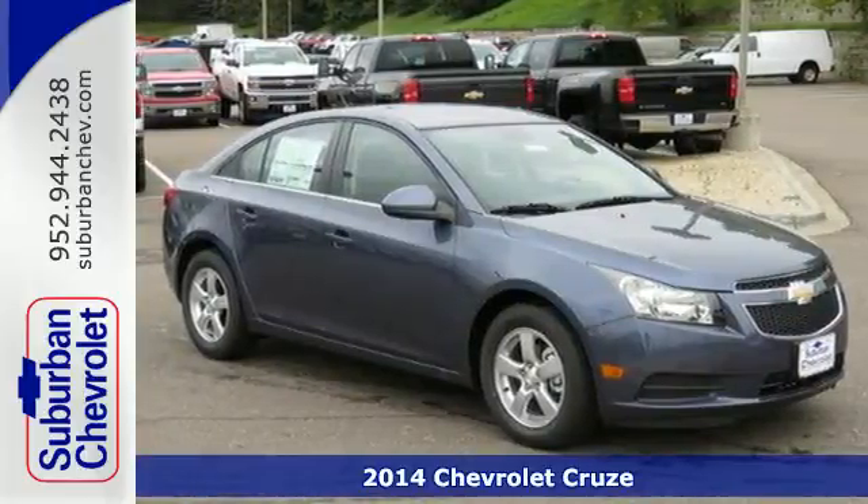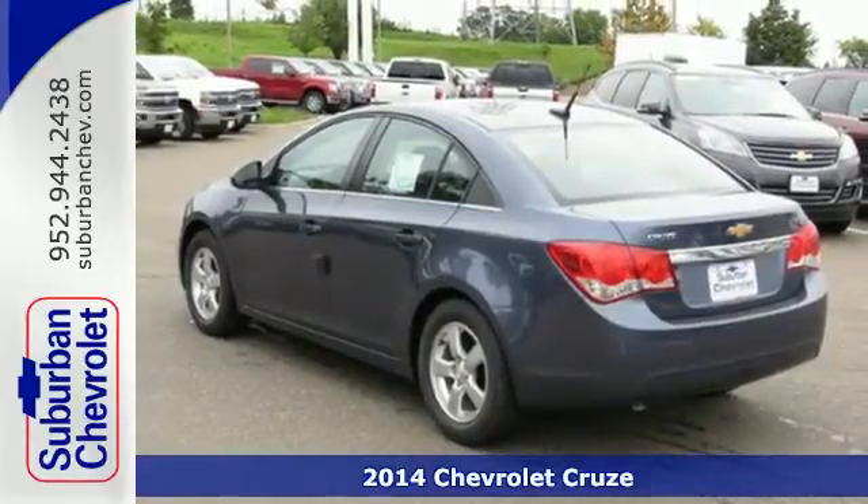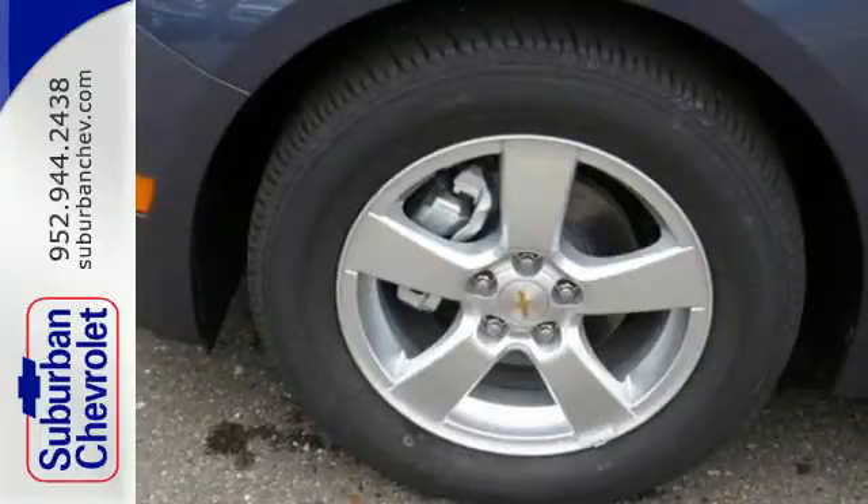It's a 2014 Chevrolet Cruze. It's a compact sedan, but its roomy interior will make you think otherwise. Not only is it surprisingly roomy, but this Cruze is efficient, practical and safe.